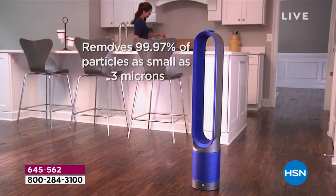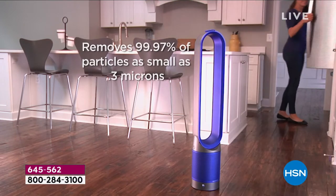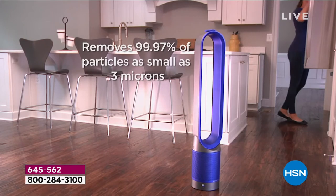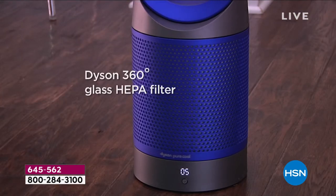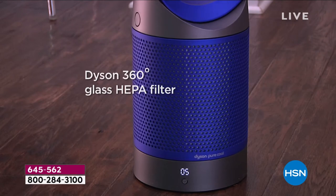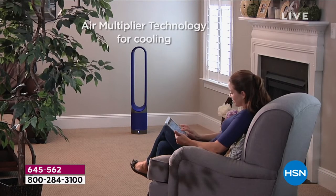Let's go everybody. It's time to get you a new air purifier. This removes 99.97% of particles as small as 0.3 microns. It is a 360-degree HEPA — a glass HEPA filter. It is unbelievably great.